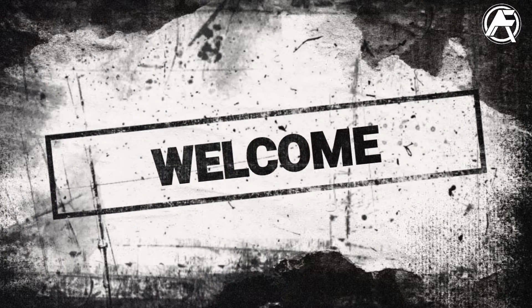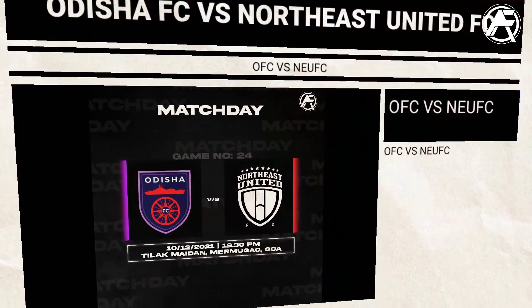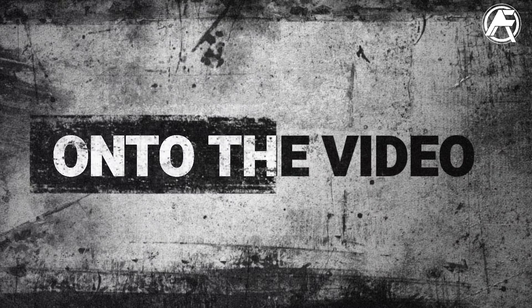Hey guys, welcome back to another video on the channel. In this video we are going to talk about the story of the match between Odisha FC and Northeast United FC — what happened in the match and how Odisha FC came out victorious.